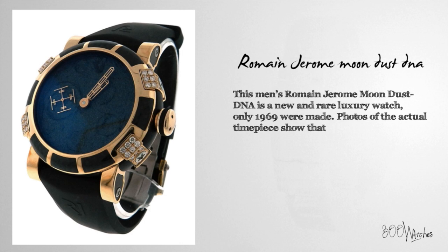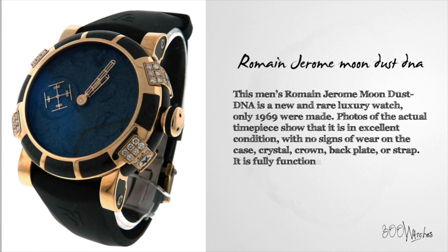Photos of the actual timepiece show that it is in excellent condition, with no signs of wear on the case, crystal, crown, back blade, or strap.